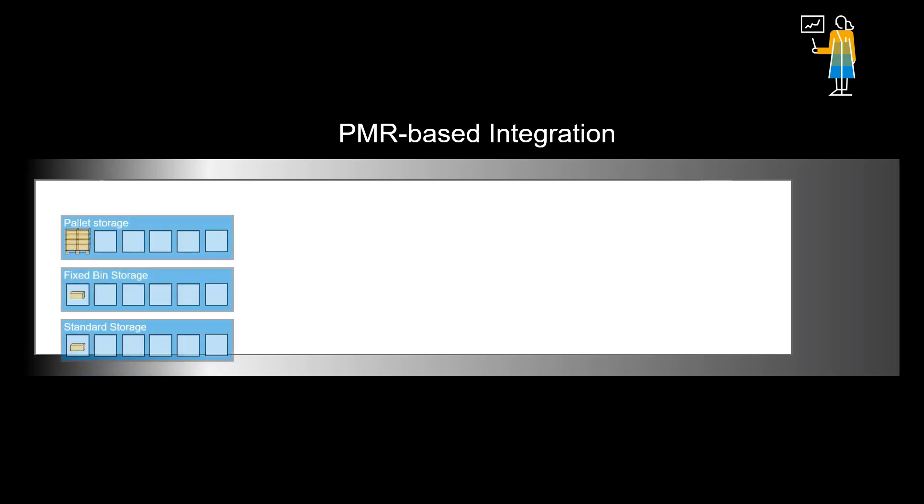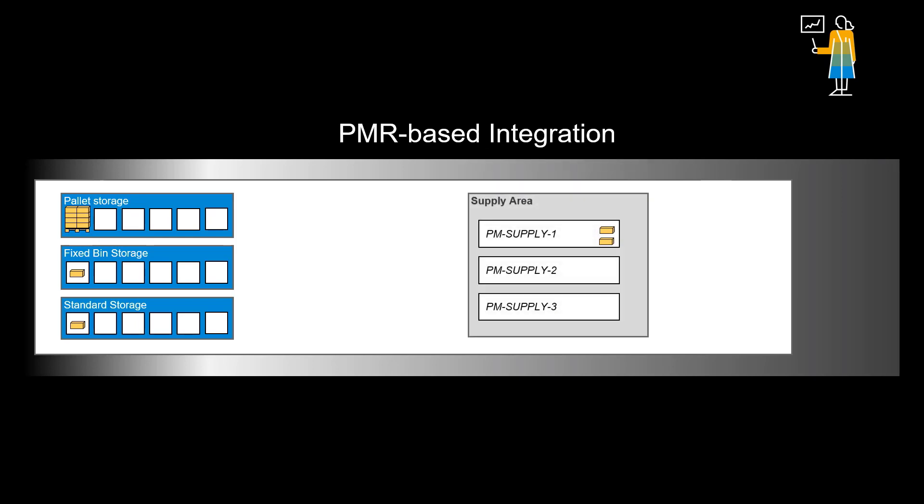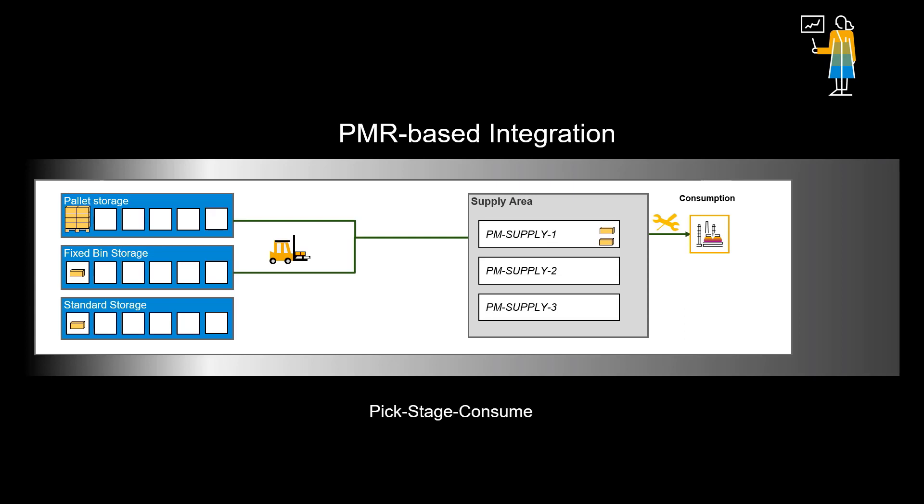The second option is to benefit from the PMR — production material request — used in EWM production integration. It would be the best option when maintenance is done in-house, typically on production assets in manufacturing plants, for instance in the automotive and consumer goods industries. The pick, stage, consume flow represents a huge simplification during the consumption of parts, as well as when returning non-used components into the warehouse storage bins.